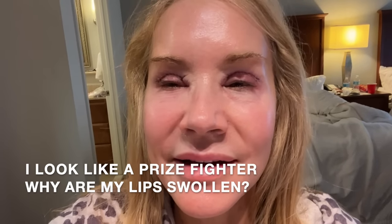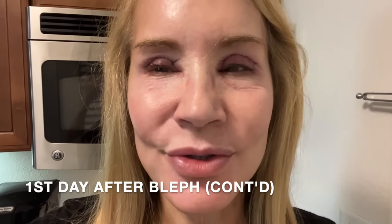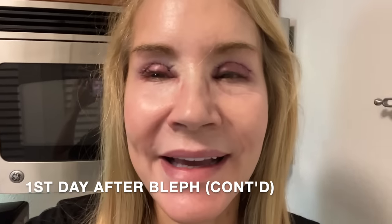I just woke up this morning. After having the procedure yesterday at noon we came back, took our Valium, and I took hydrocodone for pain. I got through the night, woke up about 3 o'clock in the morning, had a hard time sleeping but got back to sleep. Now maybe 7:30 or 8 the next morning. Here are my eyes — they look very swollen, but nothing hurts. I'm done with the Valium, I'm done with the hydrocodone. I definitely don't believe in taking any of that stuff if you don't need it.